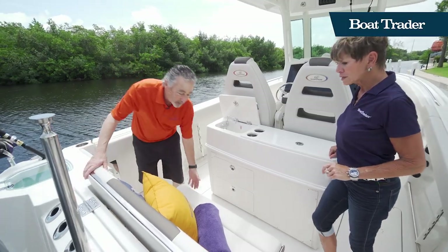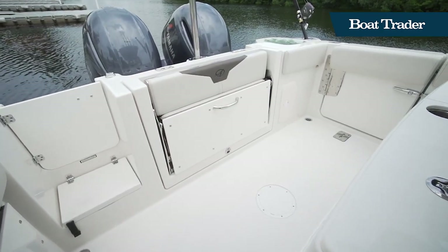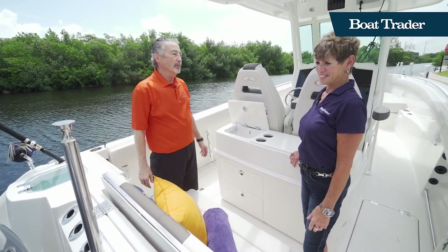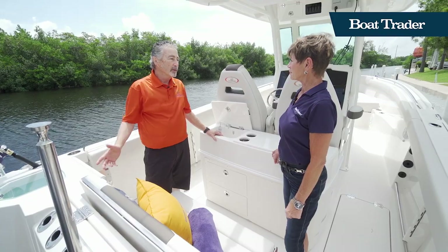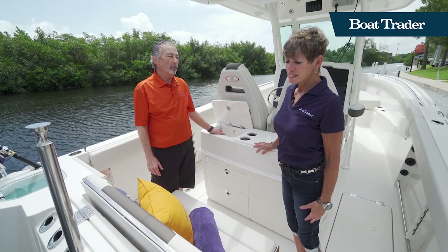This one folds up so you've got a nice cockpit to work. For the kids and pulling tow toys, it gets the whole family involved in the boat, and yet it can become a serious fishing boat. This one's equipped with twin 200 horsepower Yamahas — she's about a 50 mile-an-hour boat.